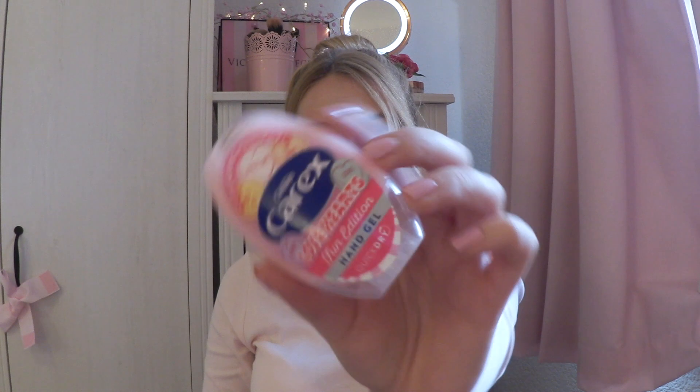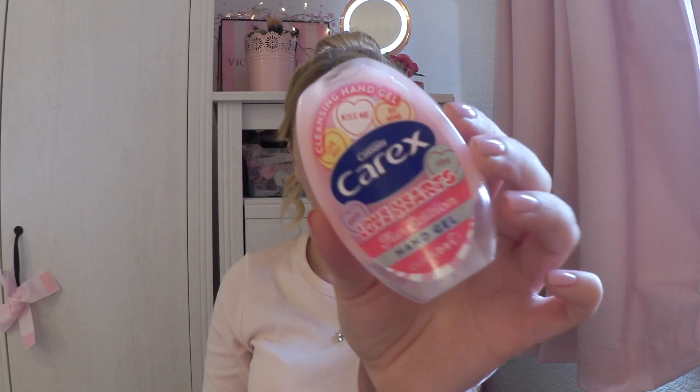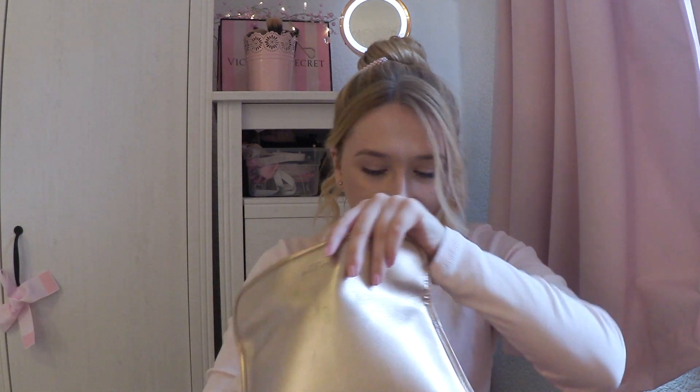I also have my paper soap — it's a little pouch with little sheets of paper. It smells like strawberries and you just run it under water and it turns into soap. It's really nice because sometimes bathrooms have run out of soap, so it's nice to bring your own, especially in public bathrooms. I also have a Carex hand sanitizer — the Love Hearts Fun Edition hand gel. It's really sweet, smells lovely, and it's baby pink, so what's not to love? And then finally just some girly essentials in there as well.